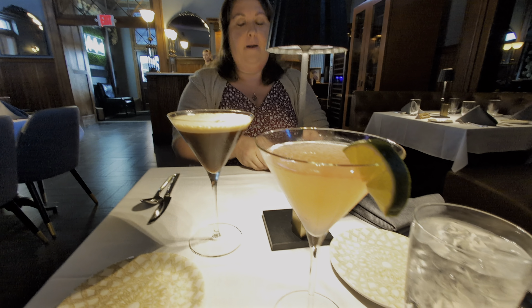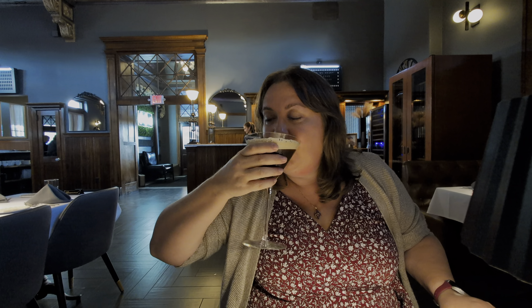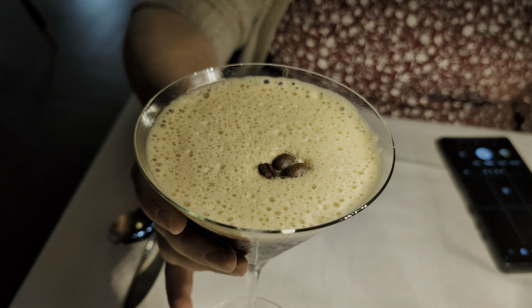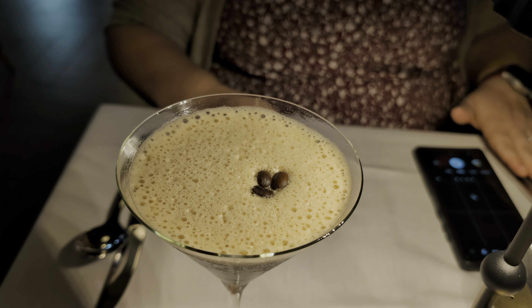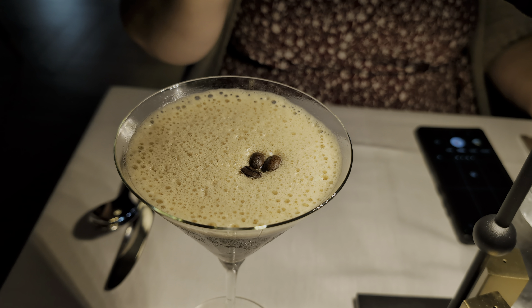We just got our drinks. First I'm going to have the wife try hers and tell you how she likes it, and then we'll come back and I'll test mine. So how is it, and what drink did you get? It's an espresso martini and it's delicious — very smooth. Sometimes they can be a little difficult to drink, but this is a very smooth one. It's very tasty, and it came out very quickly. One of the more important aspects of drink service is I don't want to wait a long time for it. These came out in like 30 seconds flat, so I appreciate that.